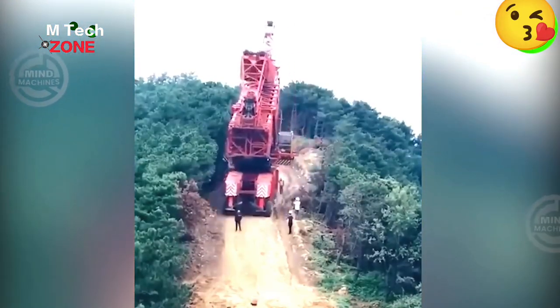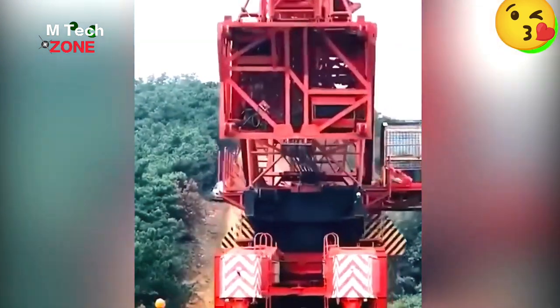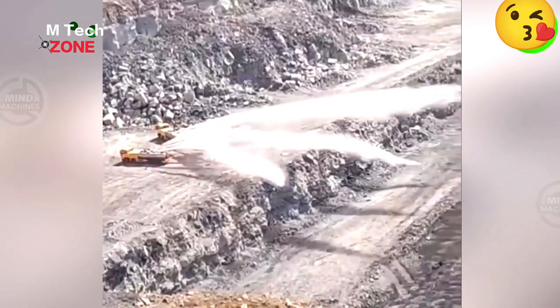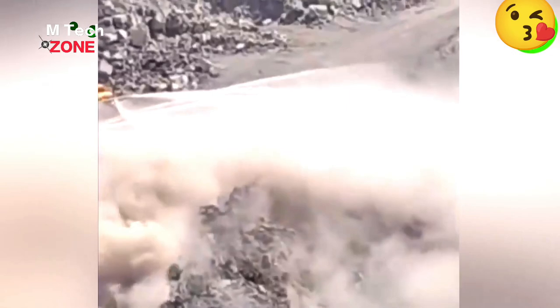We're holding our breath as we witness this giant crane descending the slope, hoping no terrible accident will occur. These machines are also designed to spray water during rock explosions to suppress dust.